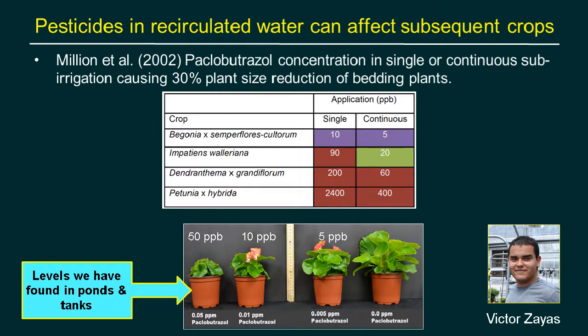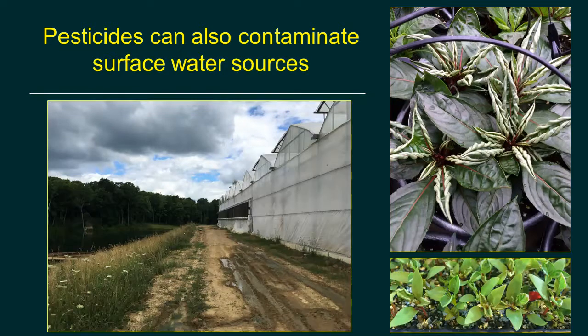Surveys of tanks and catchment ponds in greenhouses using Paclobutrazole found rates anywhere from not present up to around 50 parts per billion. At 50 ppb — which is just 0.05 parts per million — you can see a lot of stunting; even five parts per billion clearly shows the impact of that chemical.